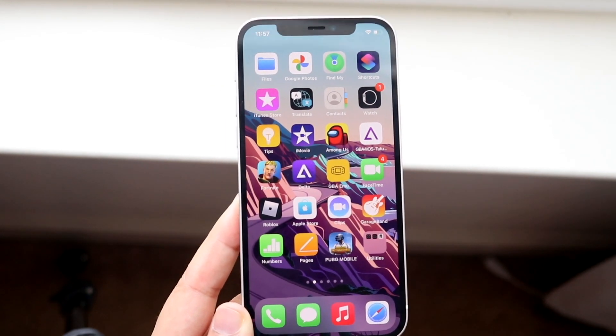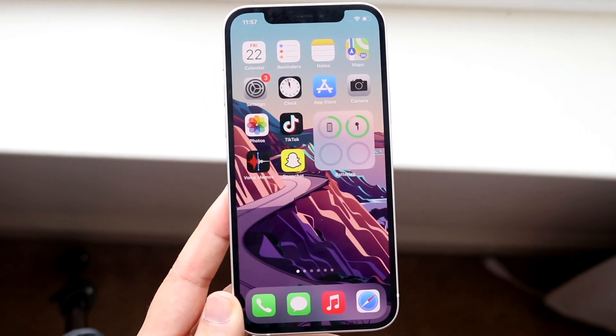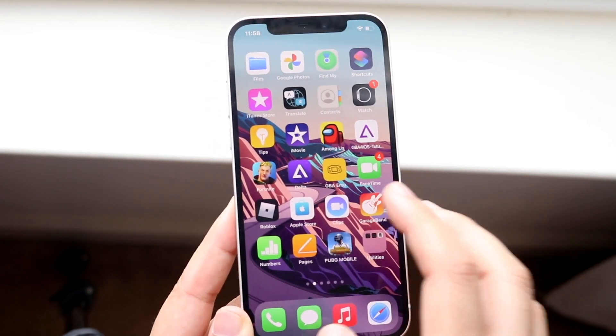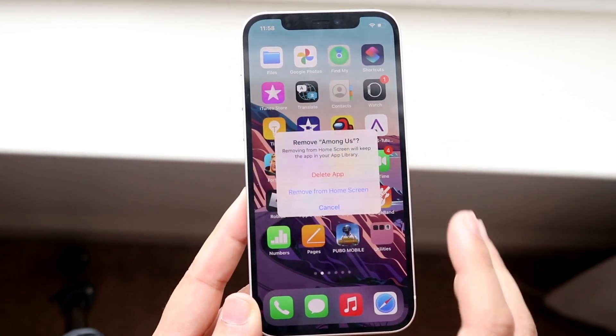Now let's say it's not an app like that, and let's say it's one of these regular apps — Snapchat, TikTok, whatever. What I would recommend doing is to first of all delete the app that's messing up. So let's say in this case Among Us is messing up for me.